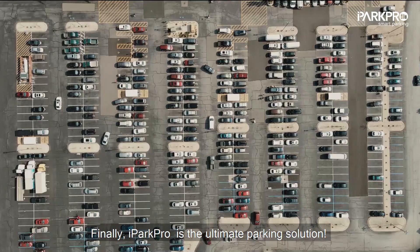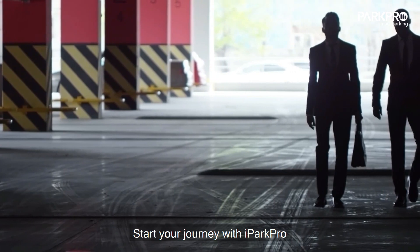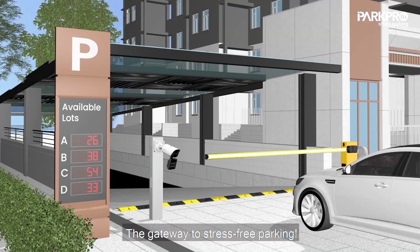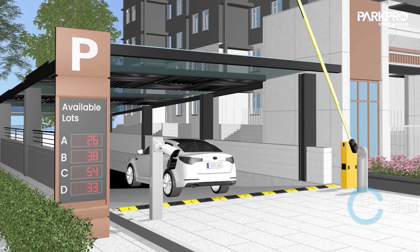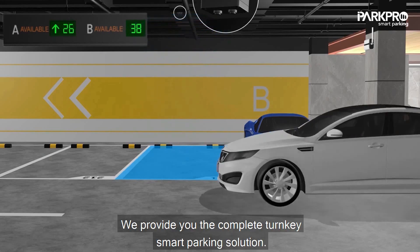Finally, iPark Pro is the ultimate parking solution, the modern answer to your parking woes. Start your journey with iPark Pro, the gateway to stress-free parking. At iPark Pro, we provide you with a complete turnkey smart parking solution.